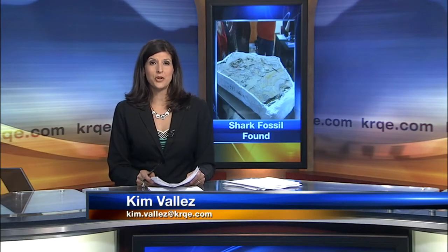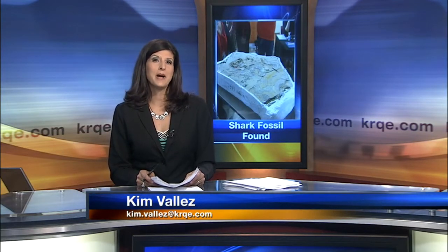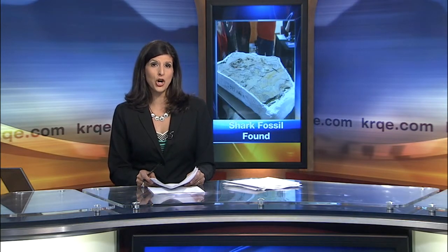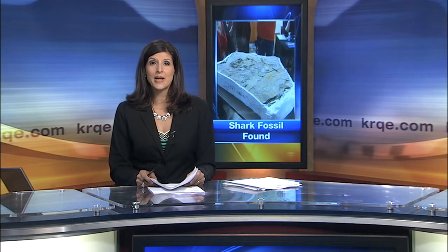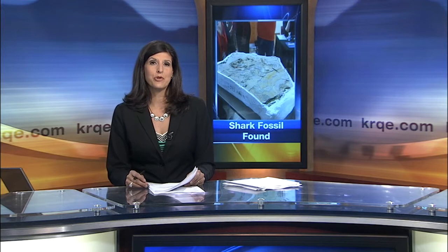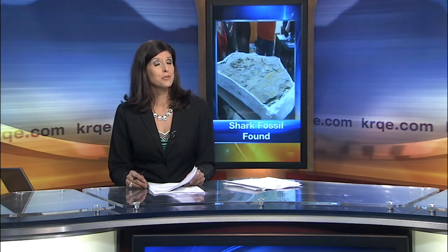A very unique fossil recently found in the Manzano Mountains underwent a unique test today. The fossil belongs to a shark being called the Manzano ctenacanth. Today it underwent a CAT scan so scientists can learn more about it. And as Catherine Mazzone reports, they found some surprises.